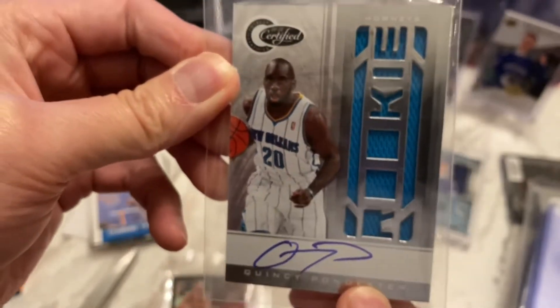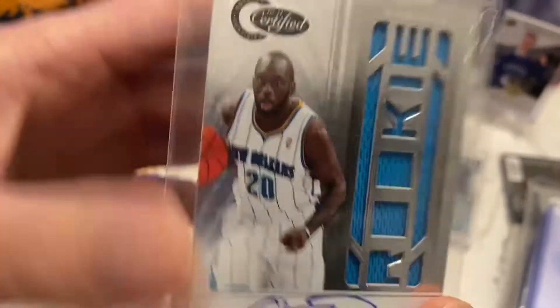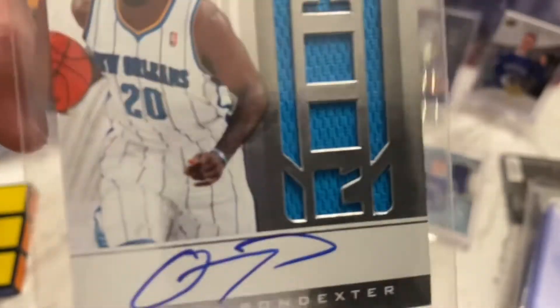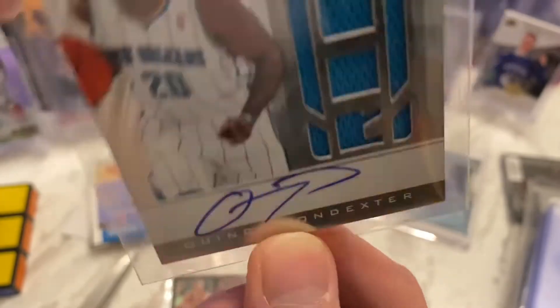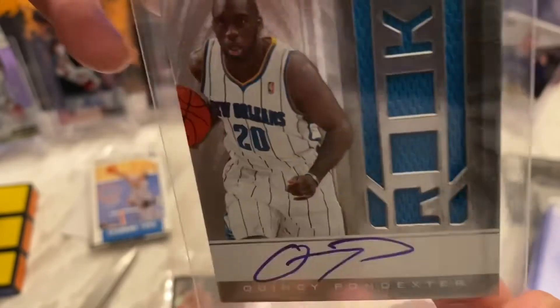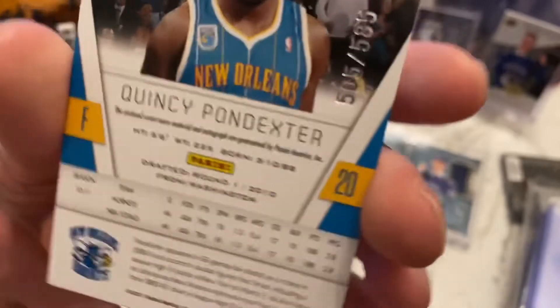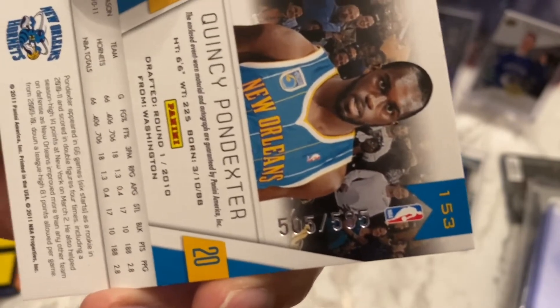Last card — wow, look at this, that is sick! Holy — Quincy Pondexter rookie with materials and a hard-signed autograph. From 2010-11 Certified. I know he didn't turn out to be a huge star or anything, but that is a really cool card. Hard sign — there's a little bit of foil coming up, that's standard with a lot of these older foily Panini cards. There's some material there and a hard-sign autograph. It is numbered — 505 out of 585. That's a weird number to go up to, but I'll take it.